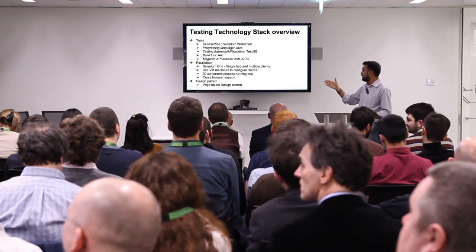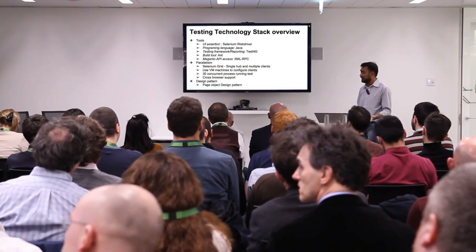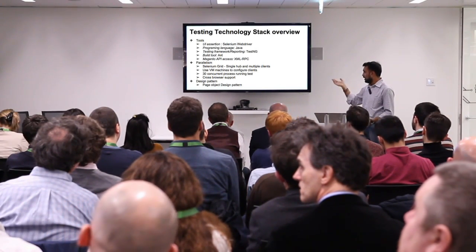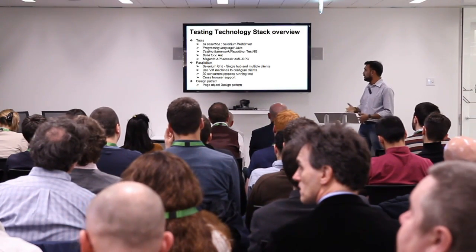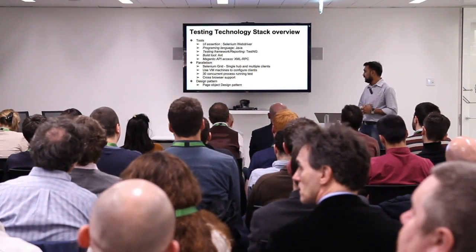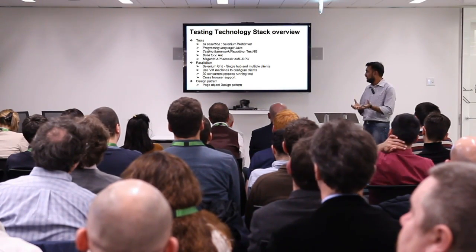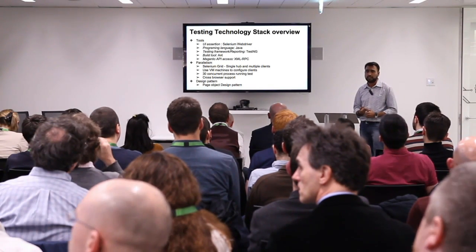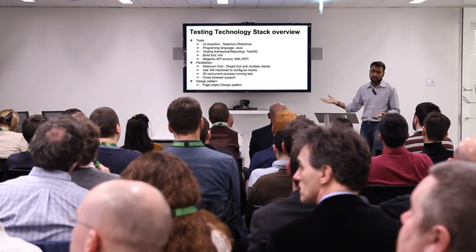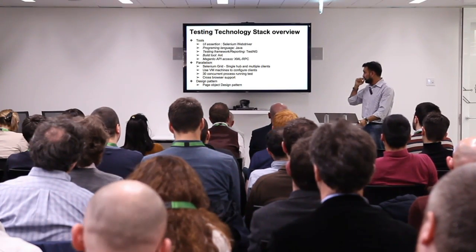With Selenium Grid, we wanted tests running in parallel rather than sequentially. We created a number of virtual machines and currently have around 30 concurrent processes running. There's cross-browser support, and the whole framework is built on the page object design pattern to reduce code redundancy.